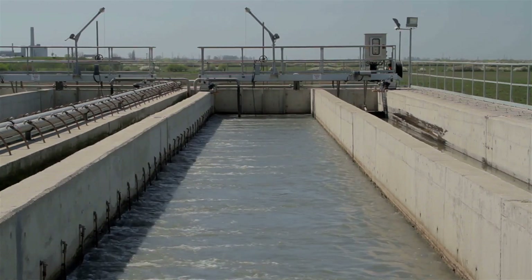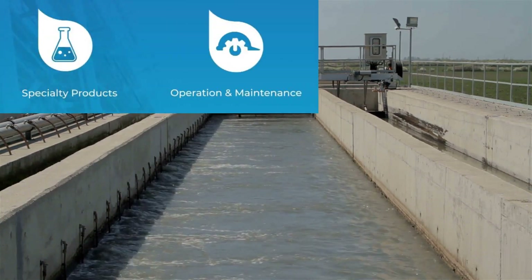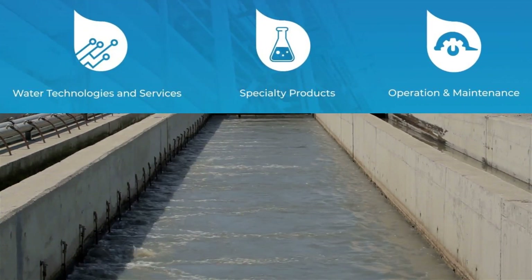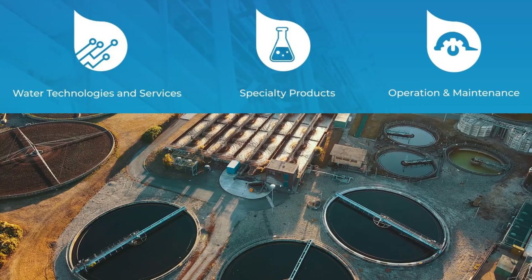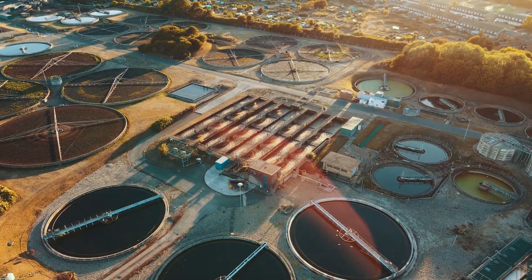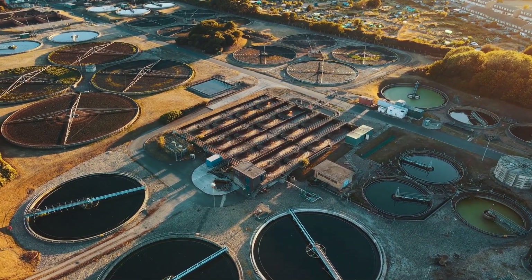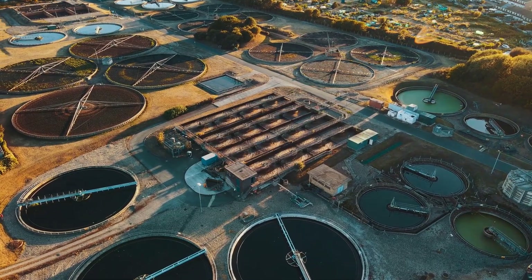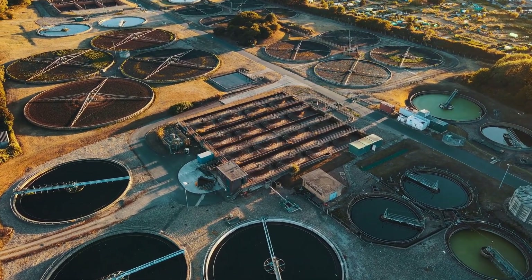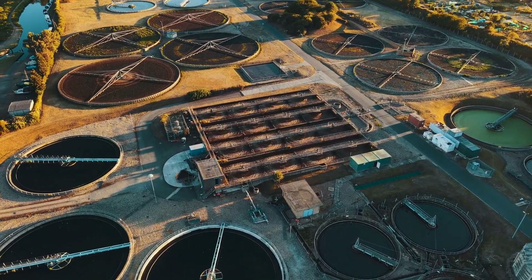H2O Innovation is a water and wastewater treatment company. The first of its three business units is Water Technology and Services, the second is Specialty Products, and the third is O&M. The Water Technology and Services unit provides custom-built and integrated water treatment solutions for municipal, industrial, and energy companies. It has installed more than 750 systems in North America.